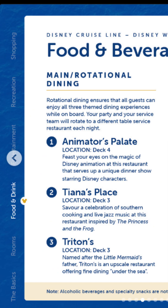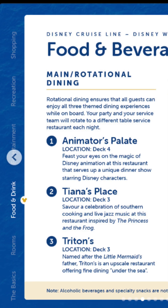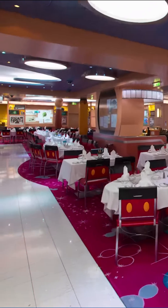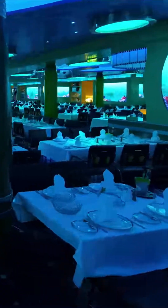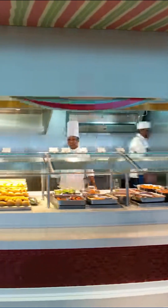Food and beverage locations — main rotational dining. Rotational dining ensures that all guests can enjoy the three themed dining experiences while on board. Your party and your service team will rotate to a different restaurant each night. So basically what that means is, say you've got your allocation of dinner at table 41 — you will have table 41 at each of the three restaurants.